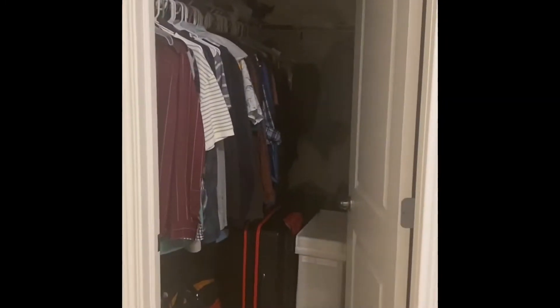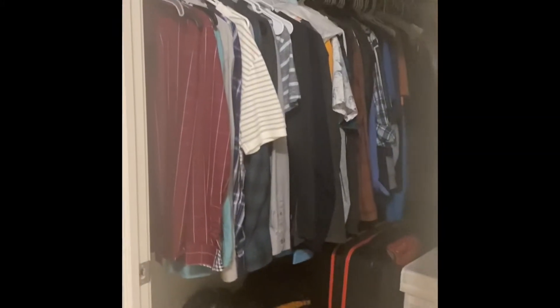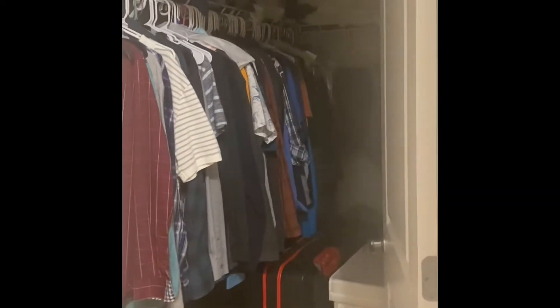Come inside and you find a very spacious master bedroom with two very spacious closets. You have one closet that is wonderful for storage, and then a master walk-in closet perfect for all of your clothes.